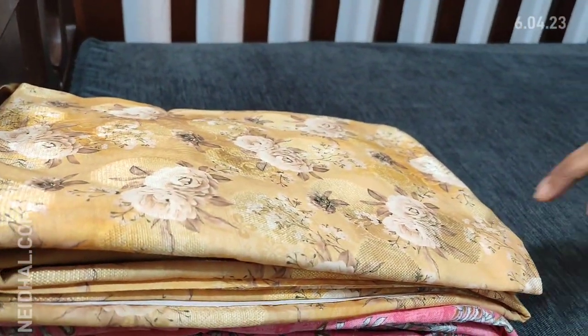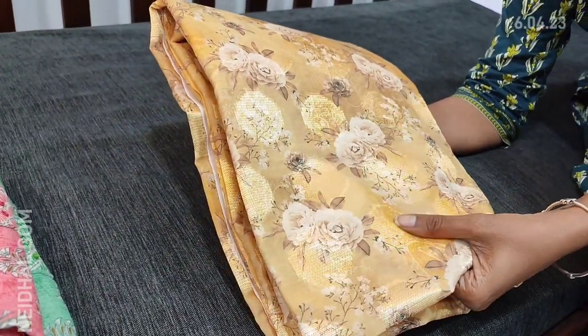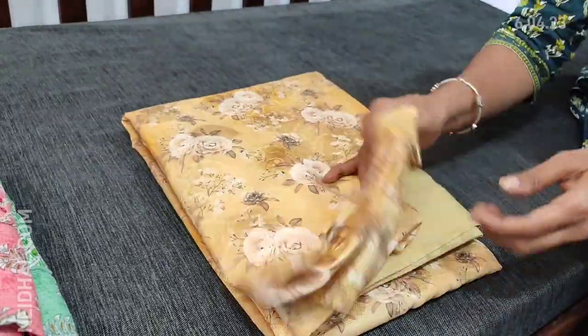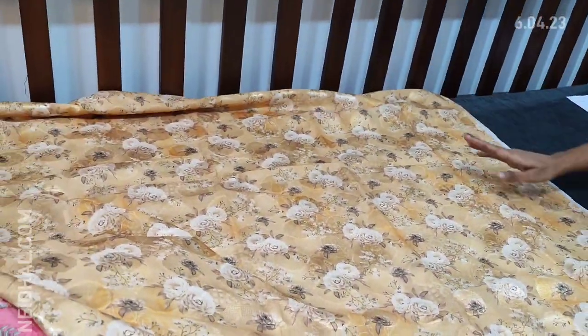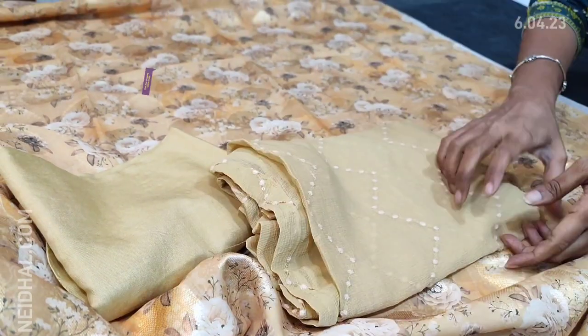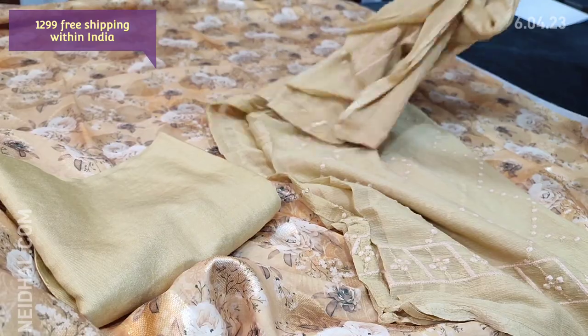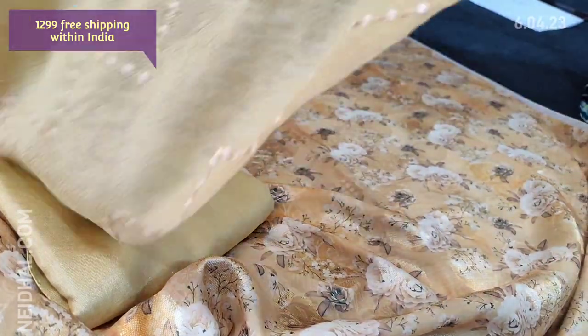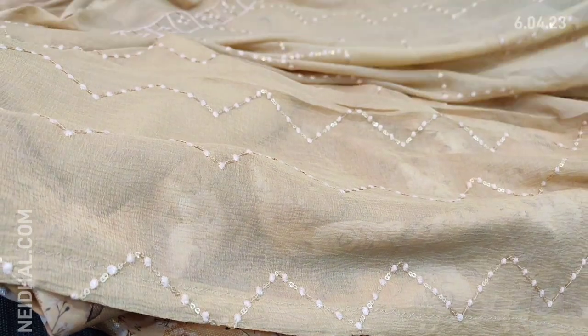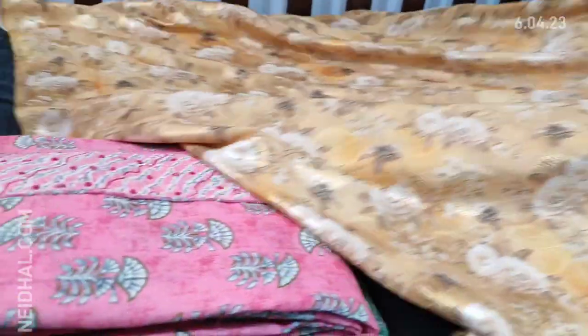Next we are going to see dress material in brasso silk cotton in light sandal yellow color — the fabric itself has a self-design with floral print all over. Very soft and silky fabric — it's a brasso silk cotton, lining is needed. We have matching santon bottom and dupatta — it's a soft chiffon dupatta with self embroidery work. Cost of this complete set is 1299, single color.